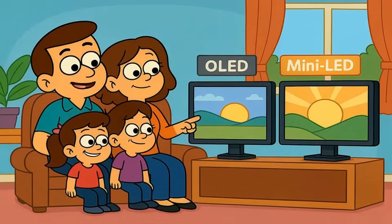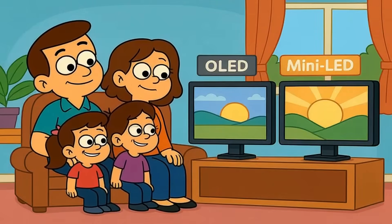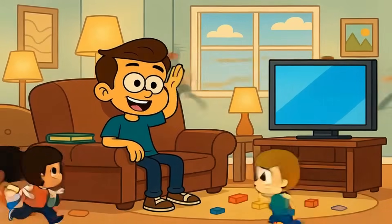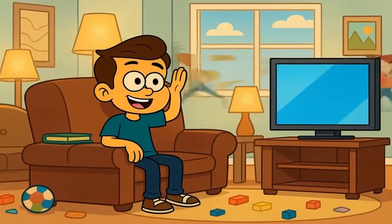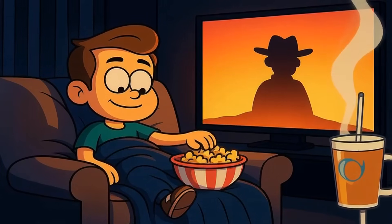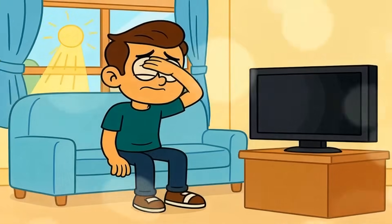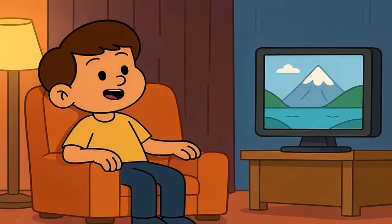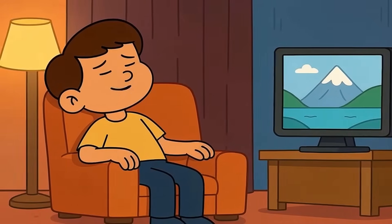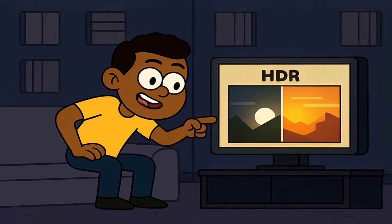In a bright room, OLED looks good, but mini-LED looks incredible. This matters because most people don't watch TV in a dark theater room — you watch in a living room with lamps on, windows open, kids running around. Mini-LED thrives in that chaos. OLED shines when the lights go down and you're settling in for a movie night. If your room gets bright during the times you actually watch TV, OLED struggles to compete. If your room is dim or dark most of the time, OLED delivers an experience mini-LED can't quite match.